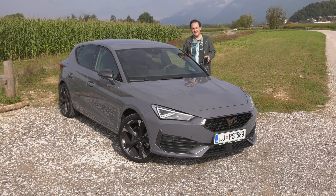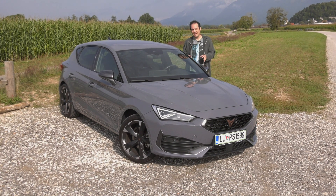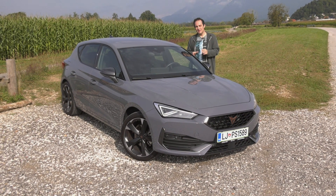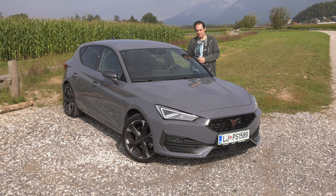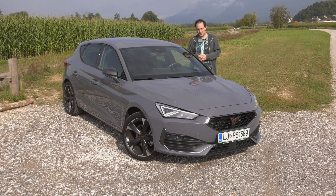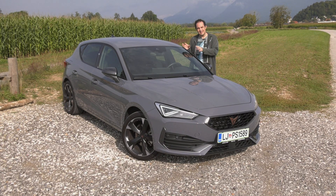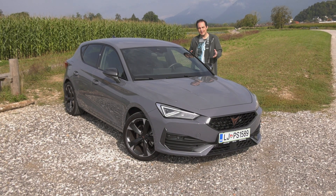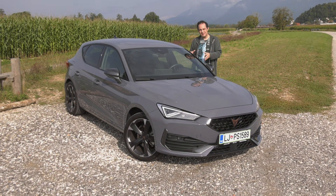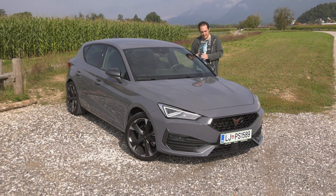This is not a SEAT Leon, this is a Cupra Leon. The SEAT badge is going away very soon and it's going to be fully replaced by the Cupra badge. It's a little more premium, better looking, with better engines in a way, and it's more of an Audi feel even more than before, which is nice.